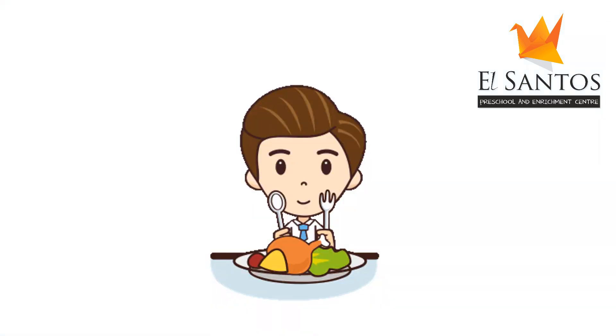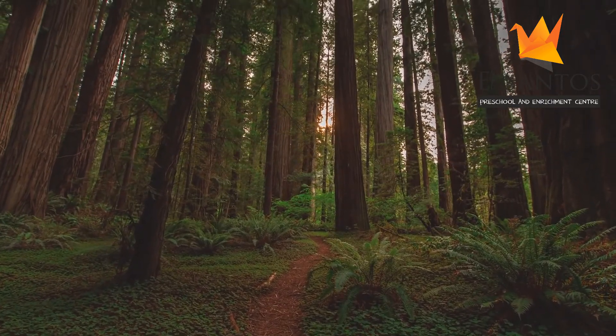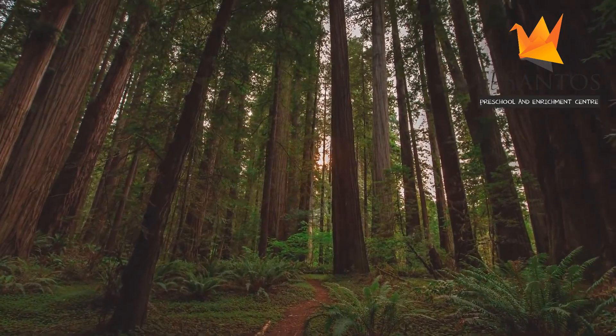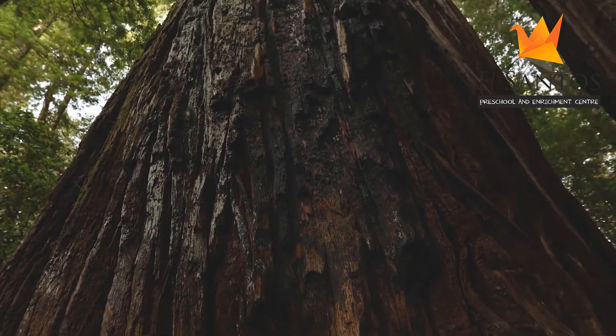Much like how we need to eat. And just like how your mama cooks all the healthy food in the kitchen to feed you so you grow big and stronger, the plants also need to prepare their own food so they can grow into strong, big trees.